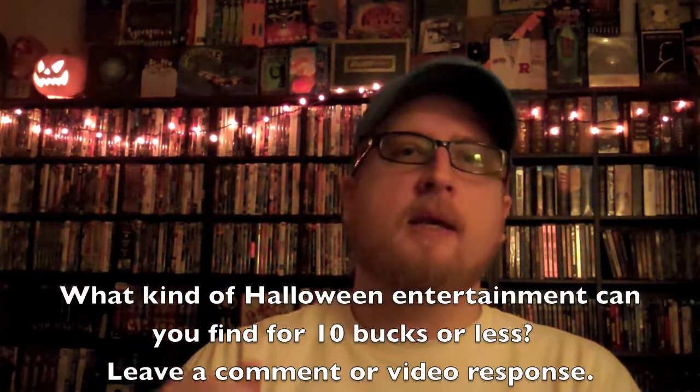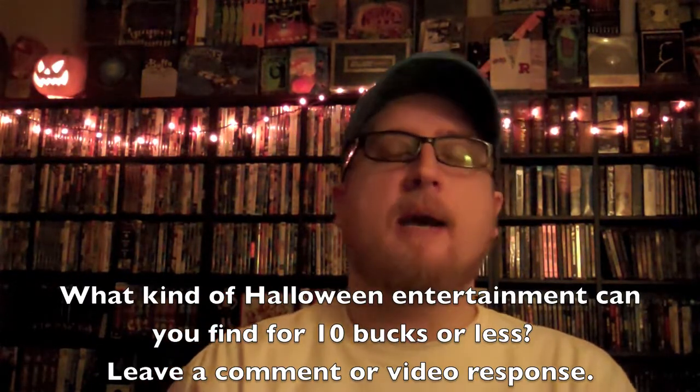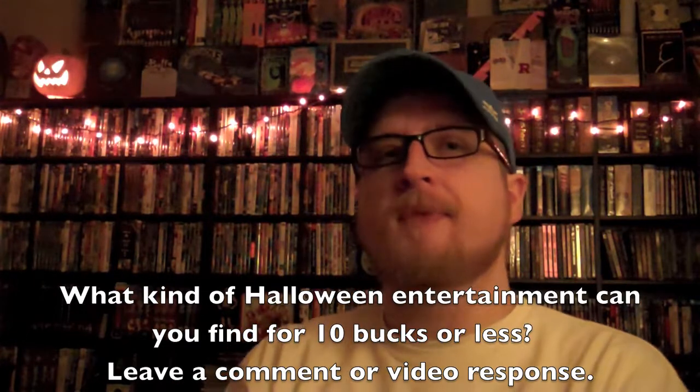Hey guys, welcome back. Today we're doing something a little different. My original plan was to take 10 bucks, go somewhere, and see if I can find a movie, a snack — everything I would need for complete entertainment for that night under $10. And I want to say that I had a pretty good time doing this.